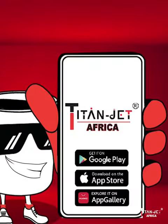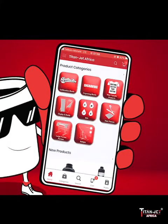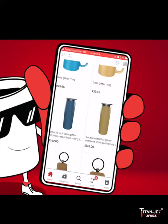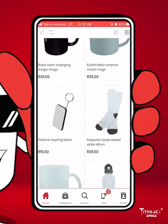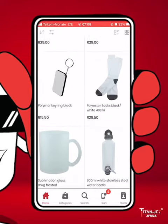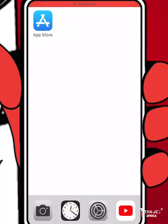Whip out your mobile device for an exciting shopping adventure. Say hello to the Titan Jet mobile app, the app that's about to revolutionize your sublimation and engraving shopping experience. With the Titan Jet app, shopping and browsing our amazing range of blanks and printing supplies has never been easier. Let us show you how it works.